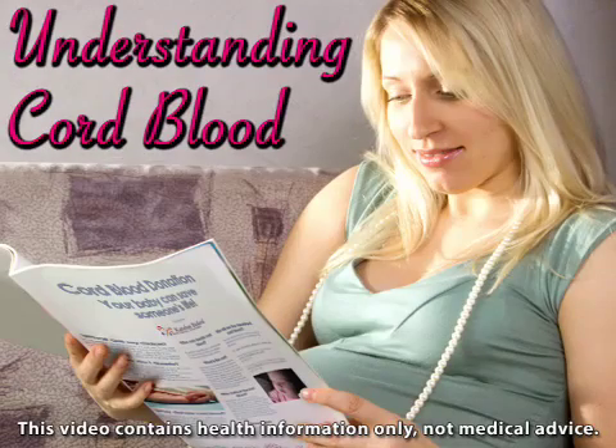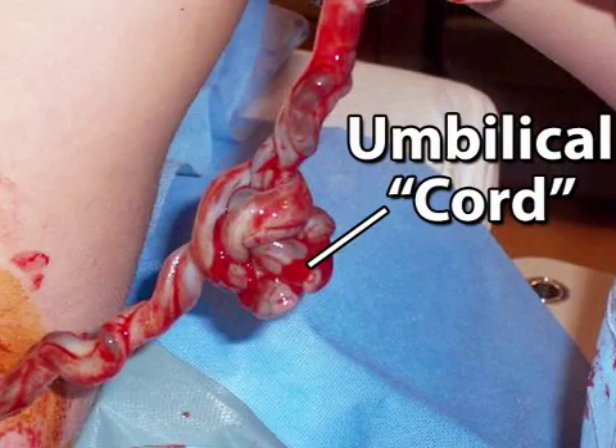If you're pregnant, you've no doubt begun to hear a lot about cord blood. Here are the basics. First, the facts. After a baby is born and the umbilical cord is cut, some blood remains in the vessels of the baby's placenta and the cord attached to it. This is known as cord or placental blood.